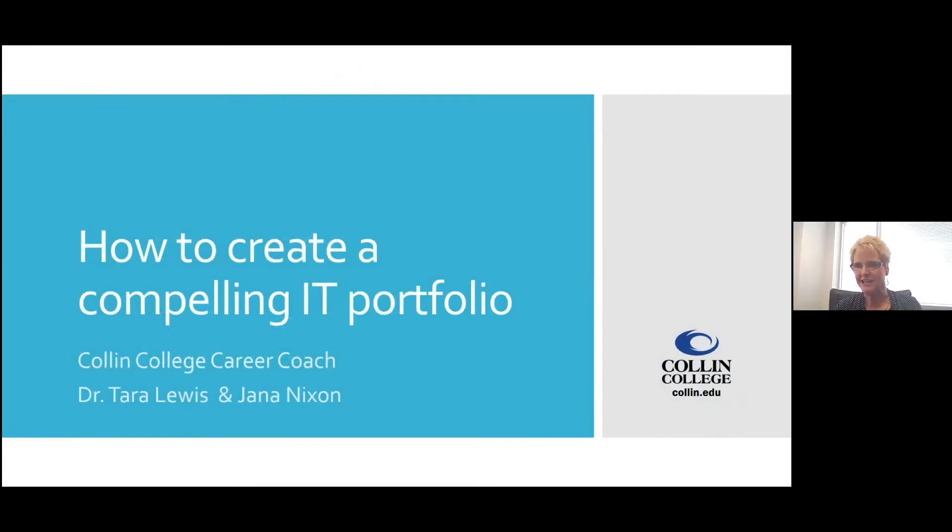My name is Jana Nixon, and I am now working with Corporate College, as Ann indicated, which is the training arm of Collin College. We provide professional development and customized training for our industry partners and their incumbent employees. I just have to put in a little pitch for us.